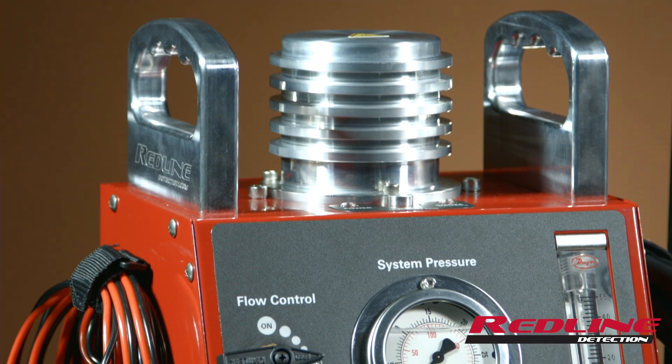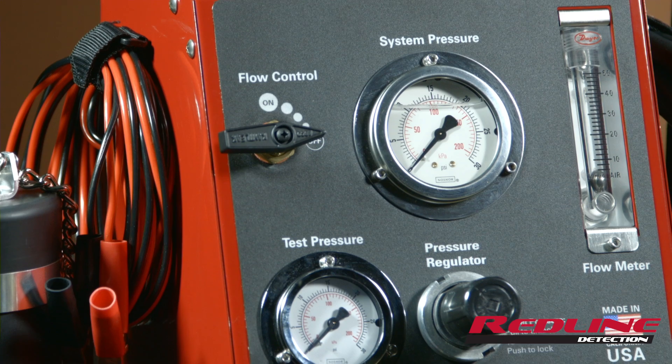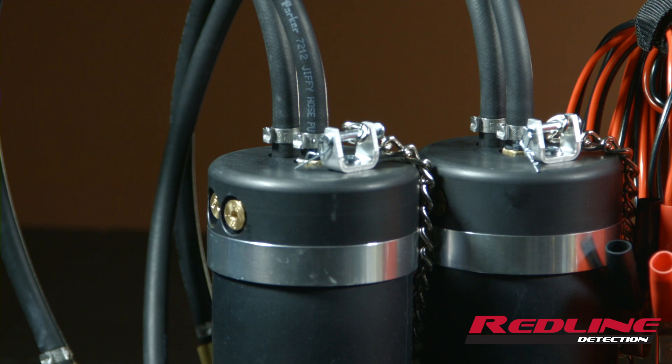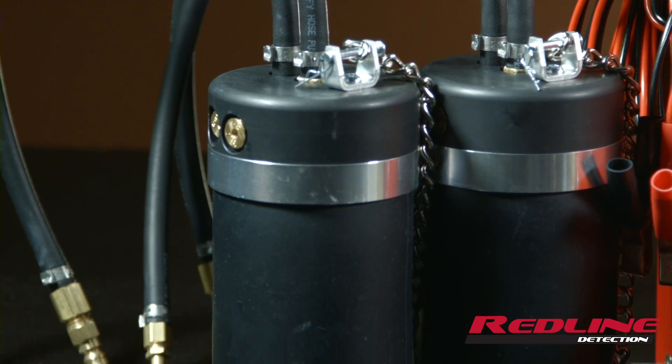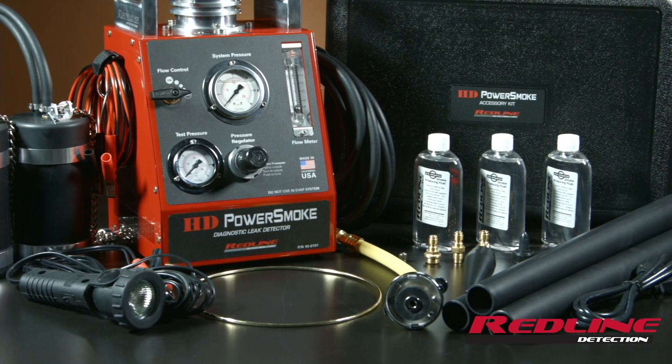At only 19 pounds, this new technology simulates boost of a heavy duty diesel engine so the entire system can be safely tested for faults with the engine turned off. It is the only diagnostic leak detection system available that can reliably detect any high-pressure leak and pinpoint its exact location.